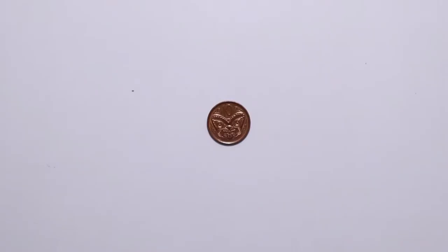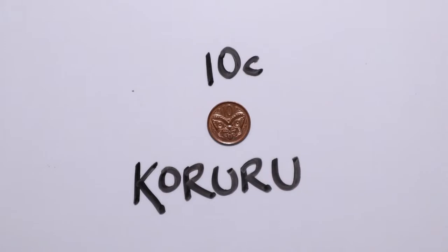The ten cent coin or ten cent piece shows a koruru, which is a wooden head in a Māori design. You can see koruru at the top of Māori meeting houses and they represent the ancestor of the meeting house.